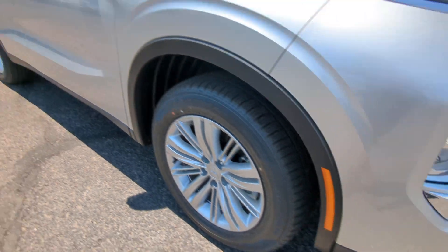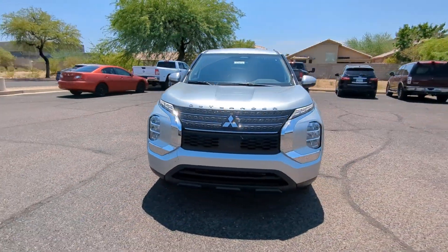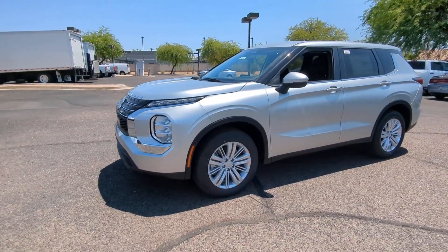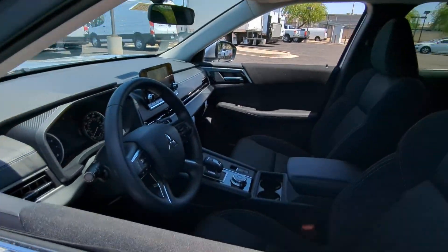These are just some of the great options this vehicle comes with: Apple CarPlay and/or Android Auto, Keyless Entry, Satellite Radio, Backup Camera, Aluminum Wheels, Dual Zone AC, Blind Spot Monitor, Steering Wheel Audio Controls, Electronic Stability Control, and Third Row Seating.